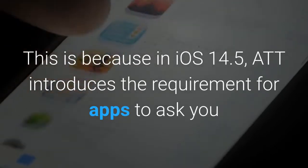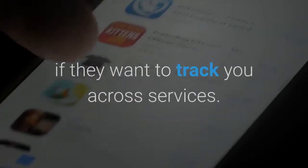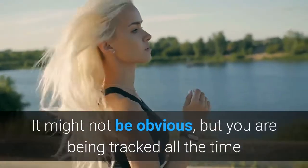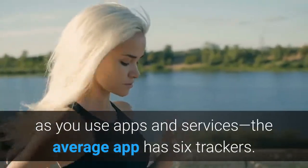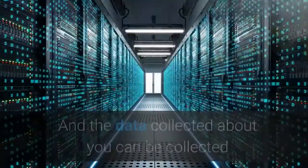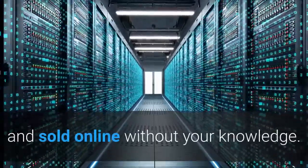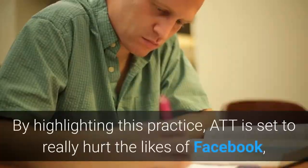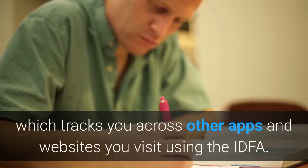In iOS 14.5, ATT introduces the requirement for apps to ask you if they want to track you across services. You are being tracked all the time as you use apps and services — the average app has six trackers — and the data collected about you can be sold online without your knowledge. By highlighting this practice, ATT is set to really hurt the likes of Facebook, which tracks you across other apps and websites using the IDFA.